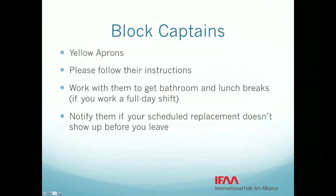Work with your block captain to get bathroom breaks and, if you are working all day, a lunch break. The volunteer hospitality team is also going to be delivering food to you in your booths this year in the middle of each shift — things like little sandwiches, carrots, grapes, and other snacks. We know you are stuck in your booths for a long time, so this is part of our effort to take good care of you. The water team will be coming around as well.